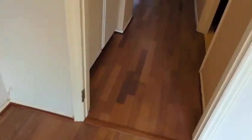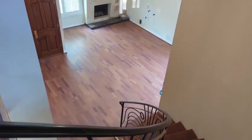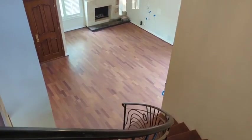Alright guys, another great job by the team. If you want a copy of our book, Nine Secrets to Refinishing Hardwood Floors, reach out to us, and I will leave you with this beautiful view — have a great day.